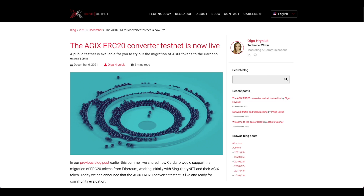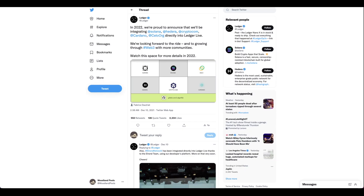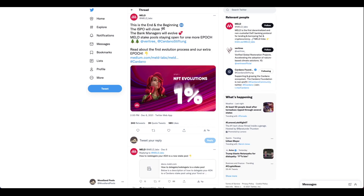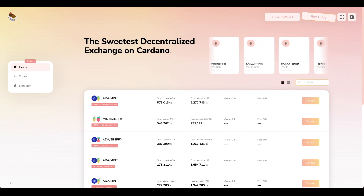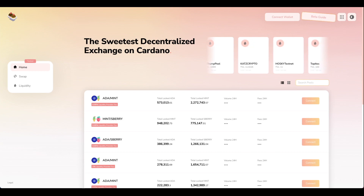The ERC-20 converter is live on the testnet. Finally, Ledger Live will be supporting Cardano natively. The end of an era — the MELD ISPO is coming to a close. And let's take a look at how we can do some real testnet transactions on SundaySwap. Let's see how in the weekly report.